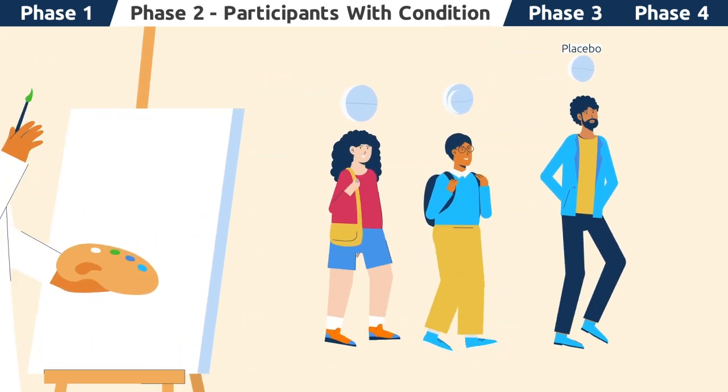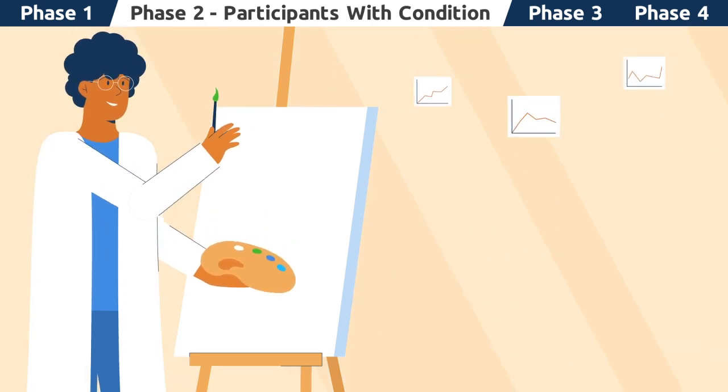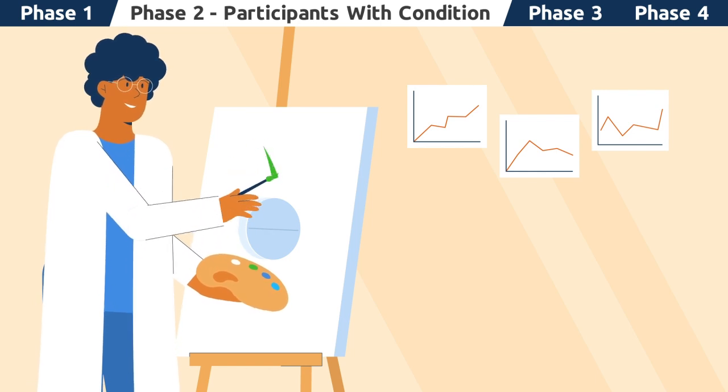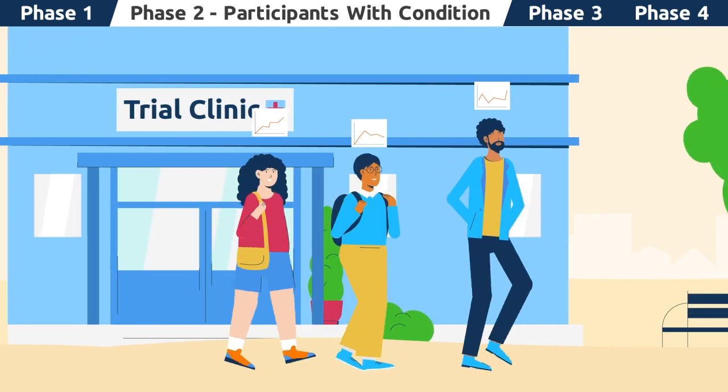This comparative data helps researchers understand if the investigational medication is doing the job it was designed to do. Phase 2 trials allow researchers to paint a clearer picture of the safety profile of the medication as it moves to the next phase.